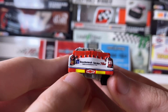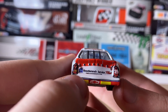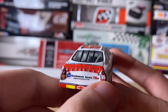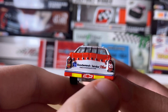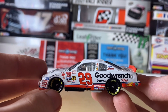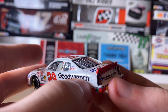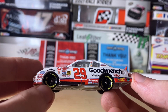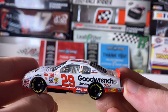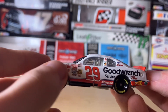Going to the back of the car: we have the Chevy logo, GM Good Rent Service Plus, the website at the time — America Online (AOL), number 29, and the rookie stripes, as well as the rear spoiler art. The driver's side is the same as the passenger side, with some tiny differences in the dirt detailing.